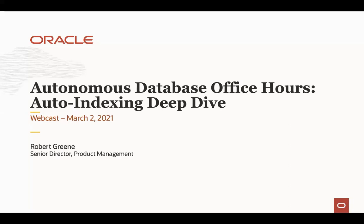Hello everyone. My name is Marci Samuelson, and I am Marketing Manager for the Developer Initiative here at Oracle. Thank you for attending today's Autonomous Database Office Hours, Auto-Indexing Deep Dive.